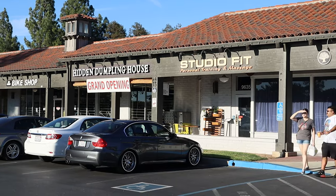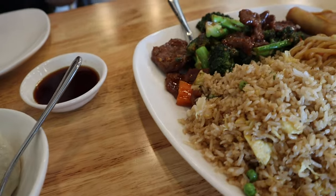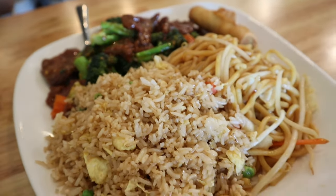We're heading to the Dumpling House right now — we've made it to the Hidden Dumpling House. It's currently 7:30 and we just finished eating there.